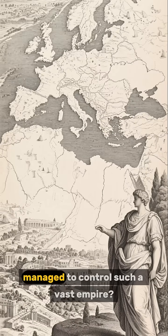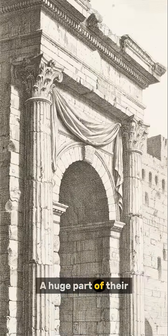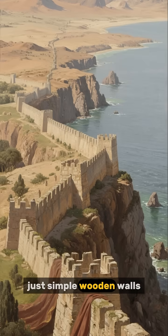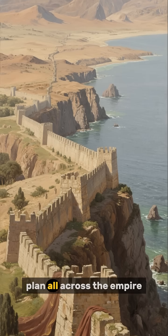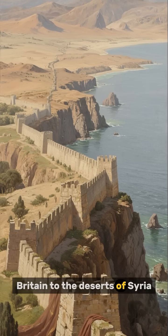Ever wondered how the Romans managed to control such a vast empire? A huge part of their success came down to their incredible engineering, especially their forts. These weren't just simple wooden walls — they were masterpieces of military design, built to a standard plan all across the empire, from the misty shores of Britain to the deserts of Syria.